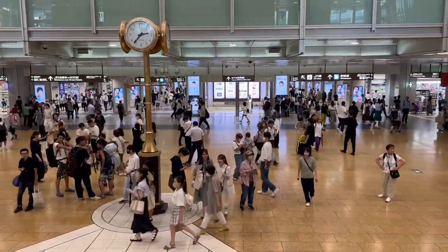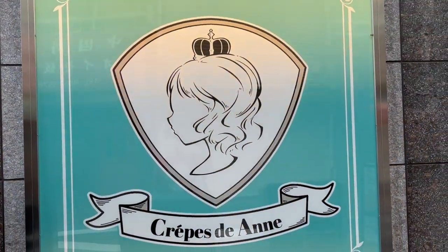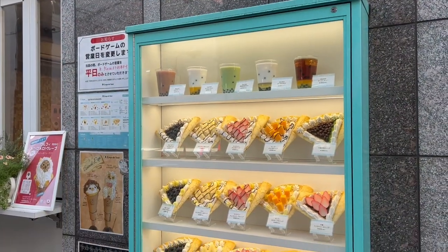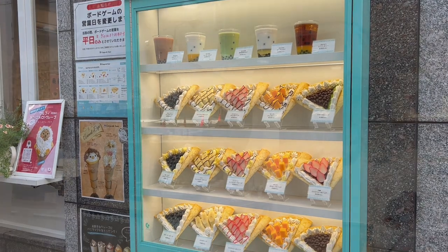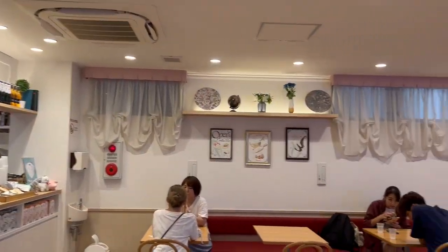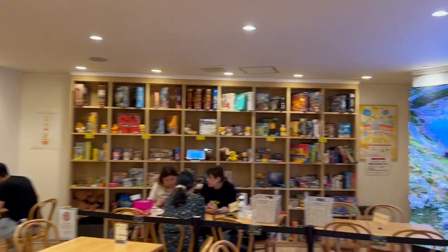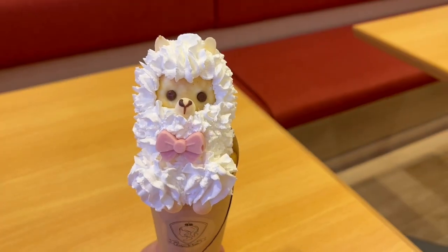We return to the hustle and bustle of Central Nagoya to go to our second location. Crepes de Anne is an adorable crepe cafe where you can sit and relax while playing some of your favorite board games. It is here where my number 4 pick is — this adorable alpaca crepe.